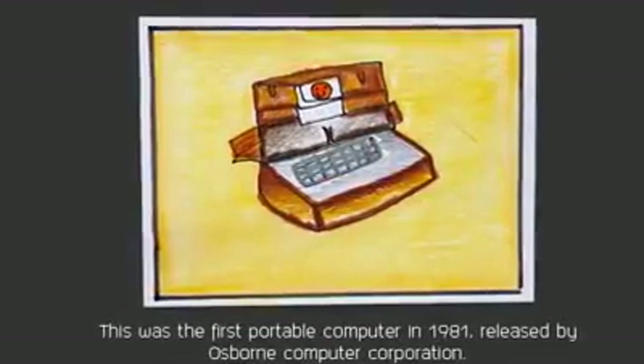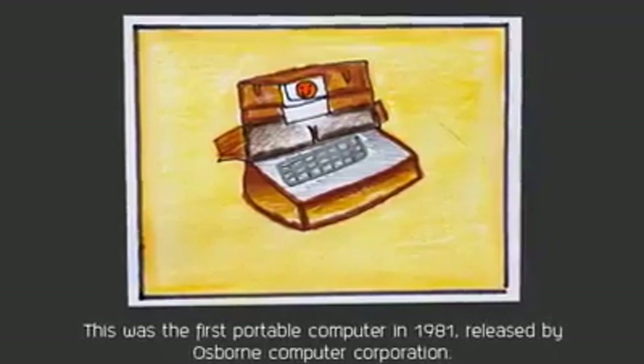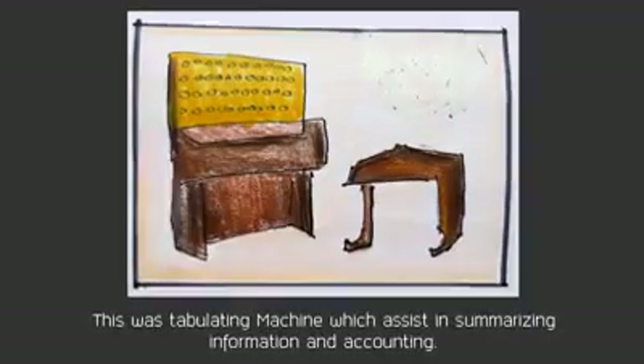The Osborne 1, the first portable computer, was released in 1981 by the Osborne Computer Corporation. Tabulating Machines were invented by Hermann Hollerith in 1890.